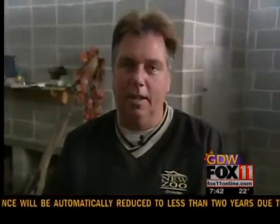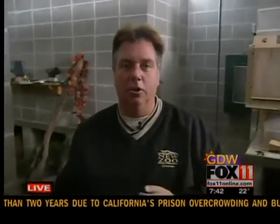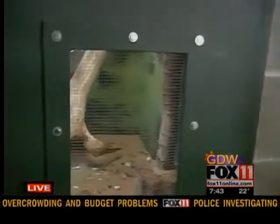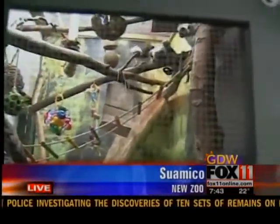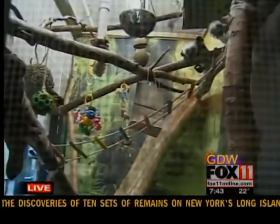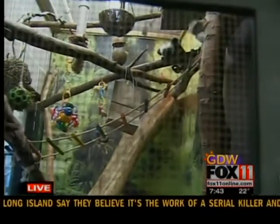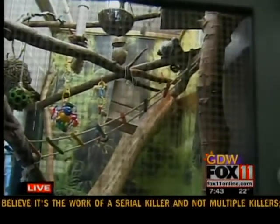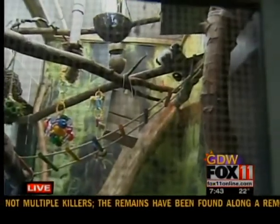We're with the Cotton Top Tamarins, and they're out on our northern trail. What we're going to be doing today is moving them — they're going to get an exhibit that'll be three times as large. We're behind the scenes here, and this is a keeper's view from the back area, where we've got a door and a screen cut in. That's where a lot of the training happens with these tamarins — they're trained to come down so the keepers can get a good look at them.